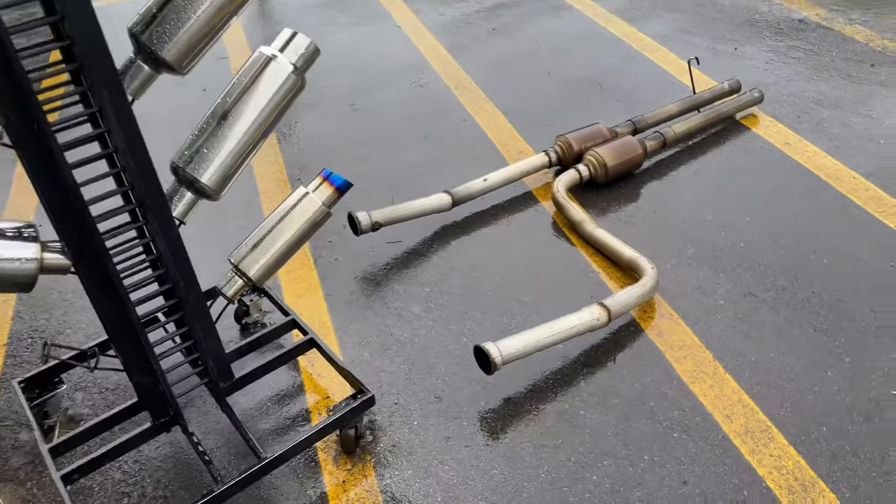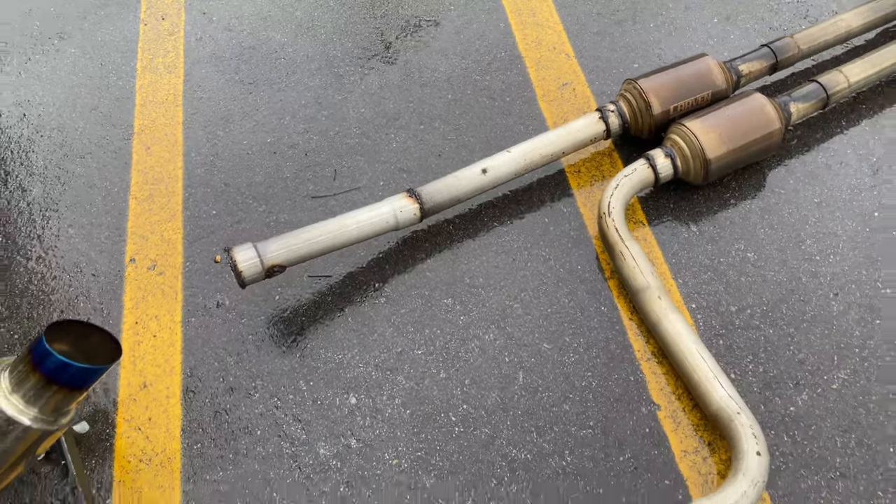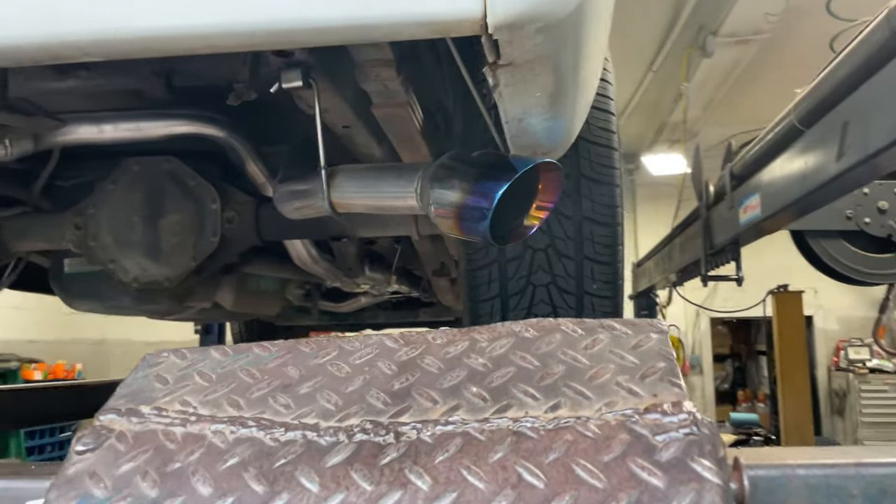There's the old carbon system that was on it — somebody else did it and they didn't even weld the tops, as you guys can see. Just not a good job at all. So we cut it off and ran them a better system, a cleaner system out the back.